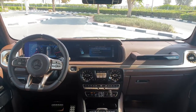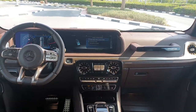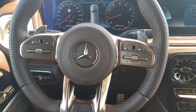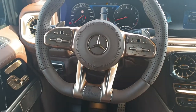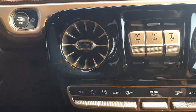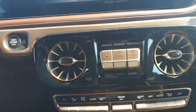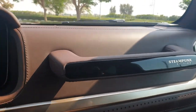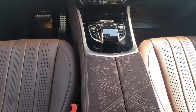Let's go to the interior of the Carlex Design Steampunk Edition G-Class. You can see every single thing is copper-plated — the steering wheel, the buttons on the dashboard, and even the air conditioning vents are finished in copper paint. You've also got a 'Steampunk Edition' plate here with an amazing design by Carlex.